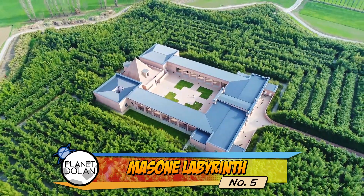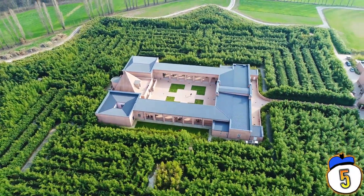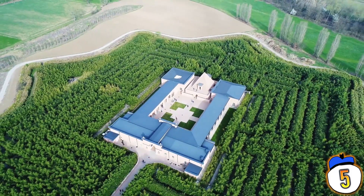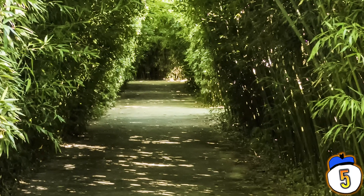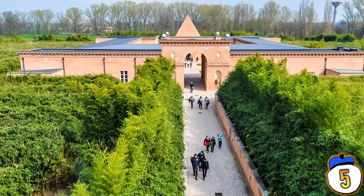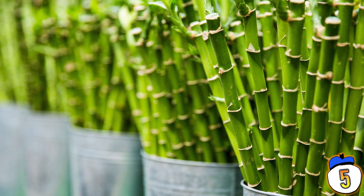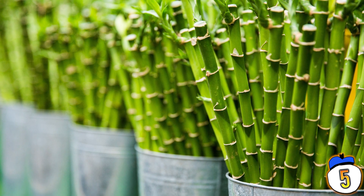Number 5 – Massone Labyrinth. The largest labyrinth in the world is this 80,000 square foot monster near Parma, Italy. It was constructed in 2015 and is unique not just because of its size, but because it was made almost entirely with bamboo. Why bamboo? The maze's architect, Franco Maria Ricci, said he chose bamboo because: "If I'd built it with boxwood, I would have had to wait 20 years to see it finished, and I don't have that kind of time left."